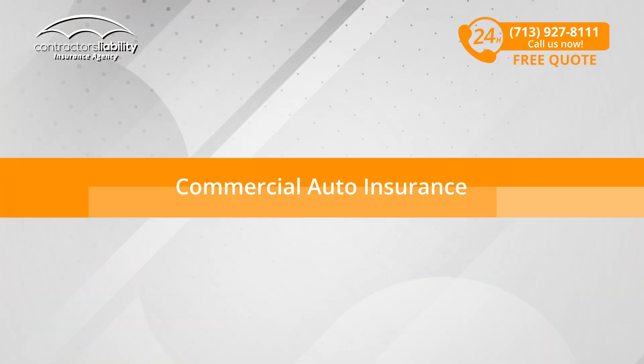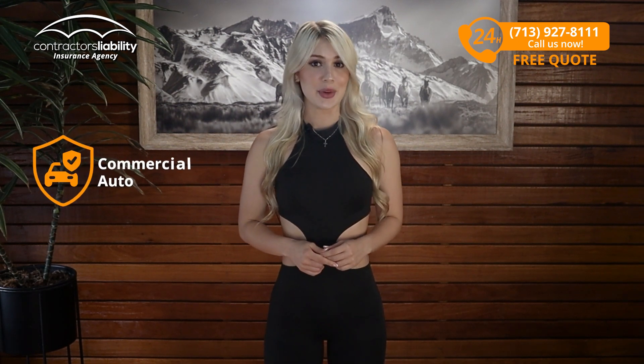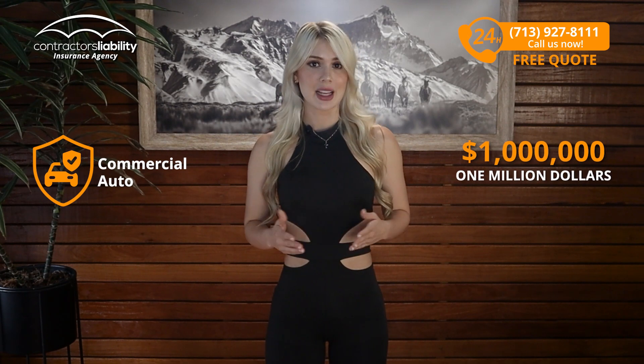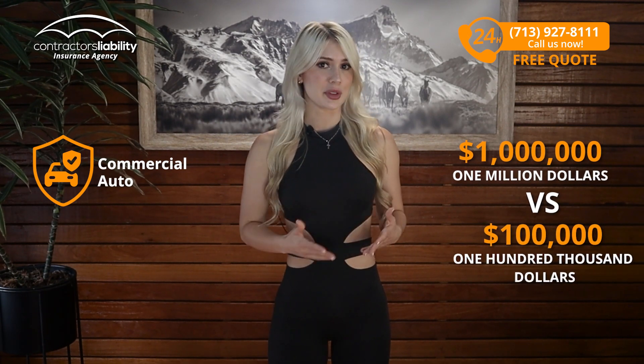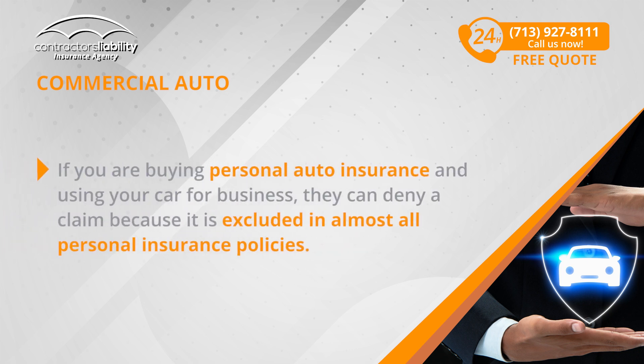Commercial Auto Insurance. In general, it is just like your personal auto insurance, except you have $1 million in coverage versus $100,000 in coverage. If you use your vehicle to get jobs in Arkansas, you need commercial auto insurance. Luckily, it's not as expensive as personal auto and it is tax deductible. If you're buying personal auto insurance and using your car for business, they can't cover that claim because it is excluded in almost all personal insurance policies.